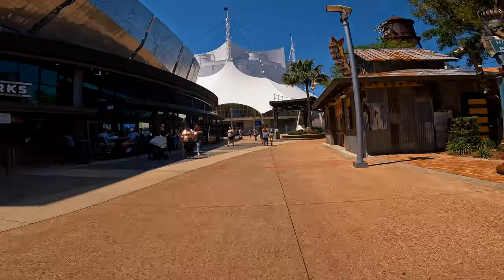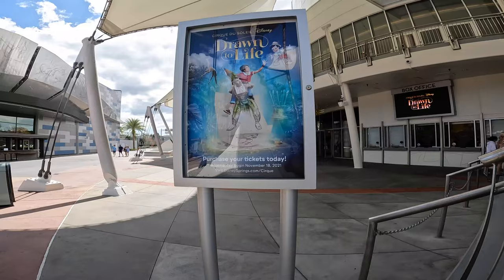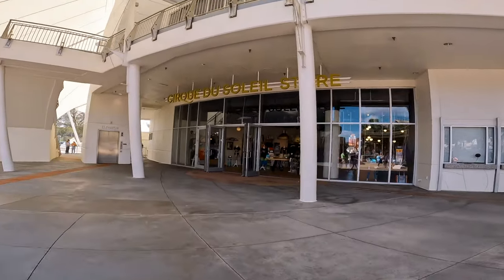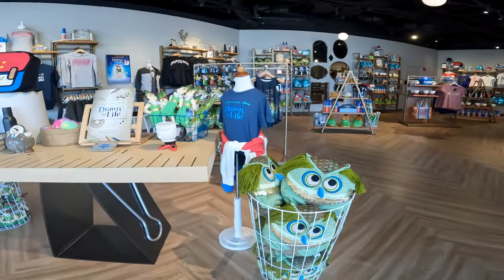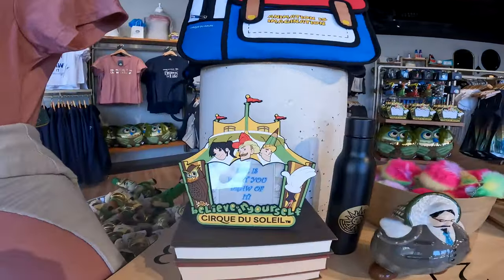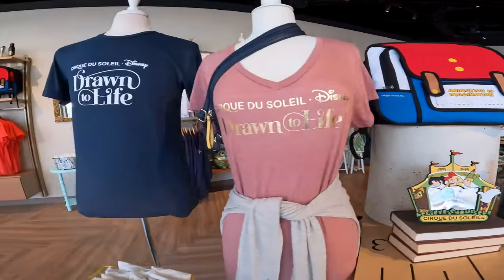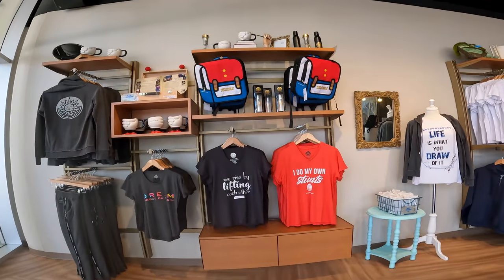And last but not least, at the dead end of the West Side, you'll find Cirque du Soleil and the Cirque du Soleil merchandise store. Here you'll find fun Cirque show memorabilia from the Disney and Cirque du Soleil show, Drawn to Life. Inside the merchandise store, you'll find colorful items with the characters from the story, from plush toys to backpacks, clothing apparel, picture holders, coffee cups, and other fun things.